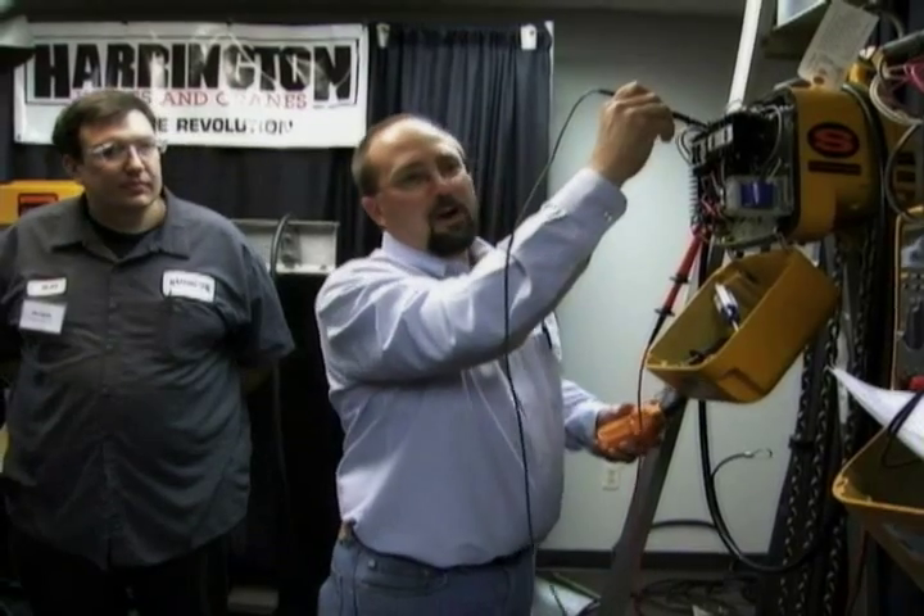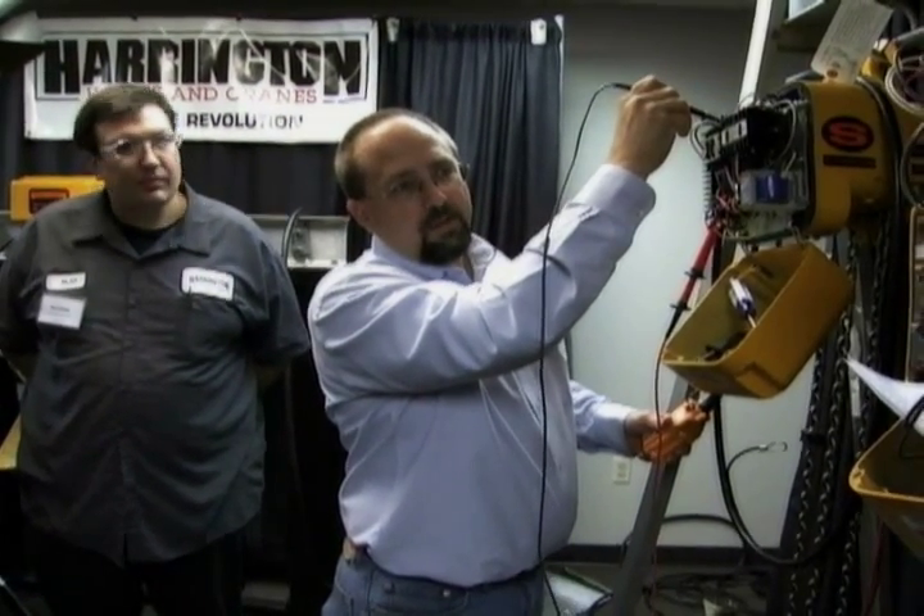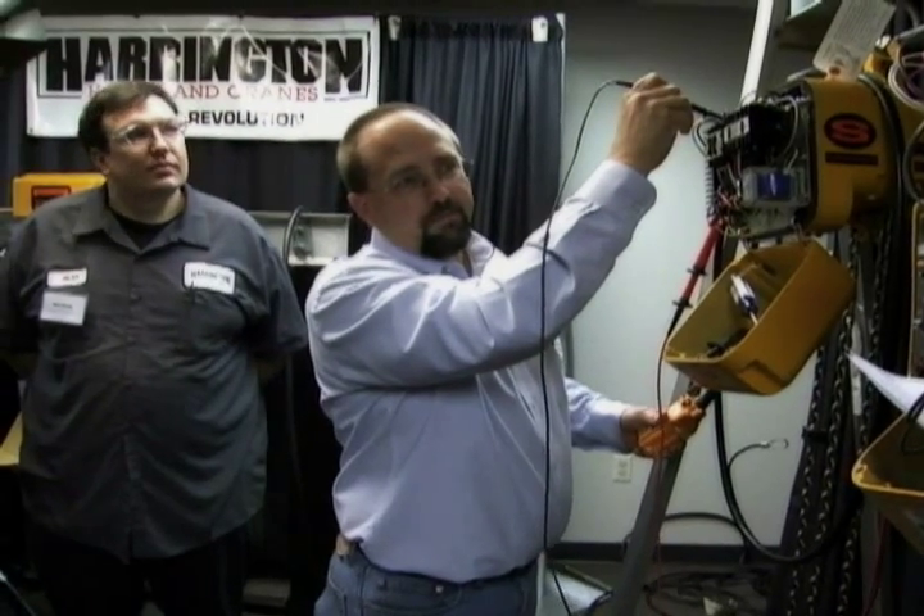Our expert instructors are part of the Harrington Engineering Department and have over 110 years of combined experience in the hoist business. To attend one of our full product repair schools, contact your Harrington sales representative and ask to be put on the mailing list.